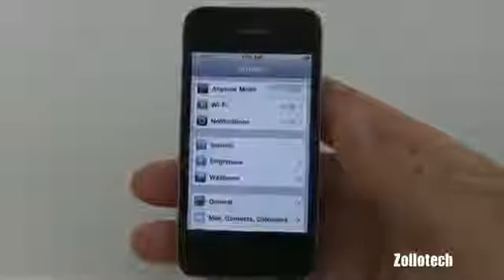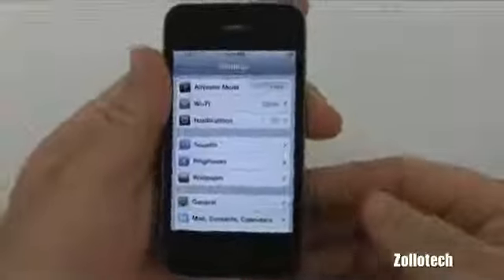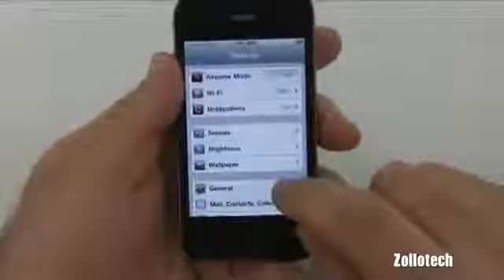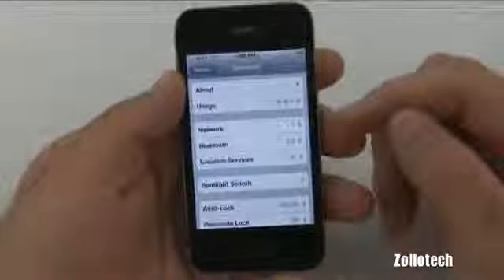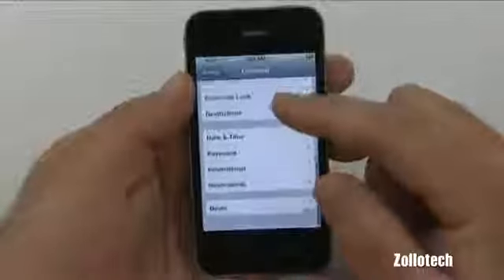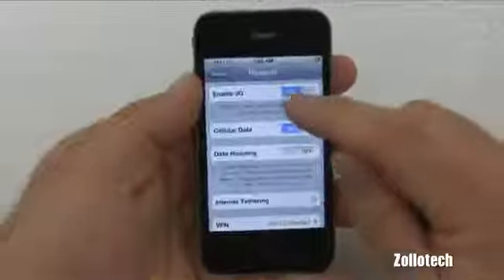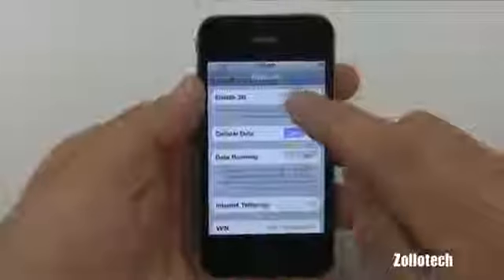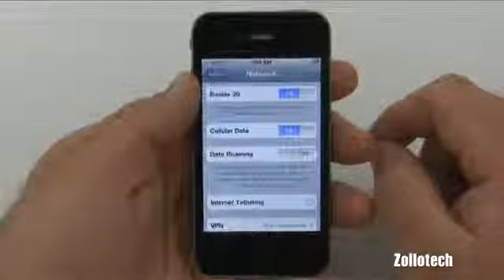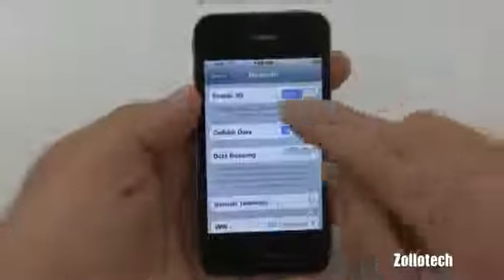For those with a GSM iPhone on AT&T with a SIM card, your 3G connection actually takes more power than Edge, which is slower but consumes less power. Under Settings > Network, we have Enable 3G — turning that off, or turning off cellular data altogether, will save power if you don't need to be accessing the internet constantly or really need to conserve battery.